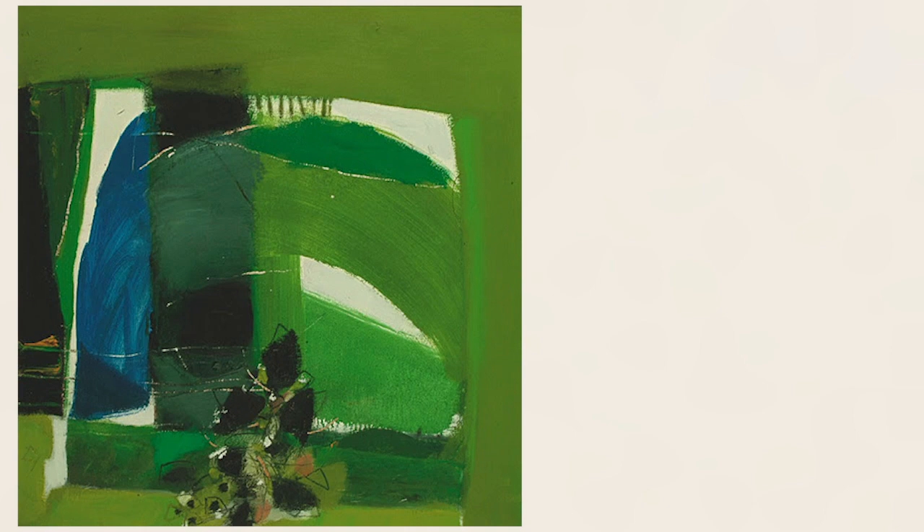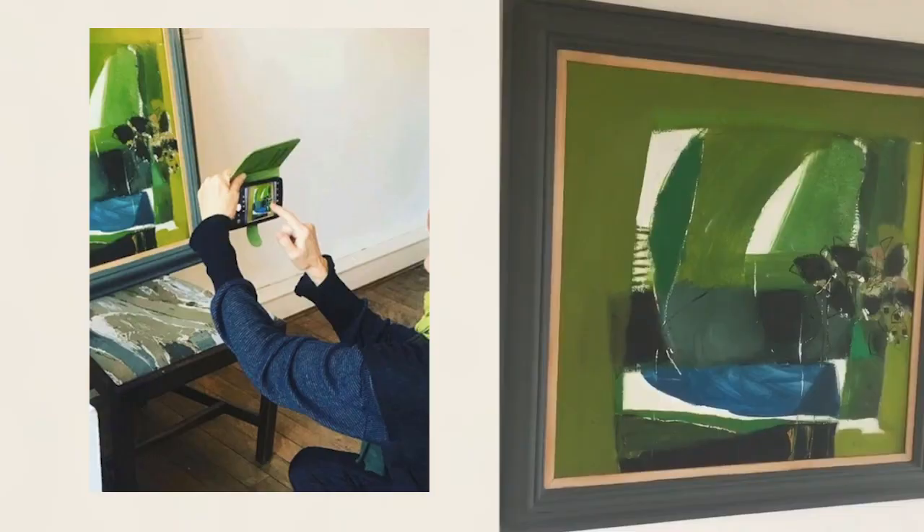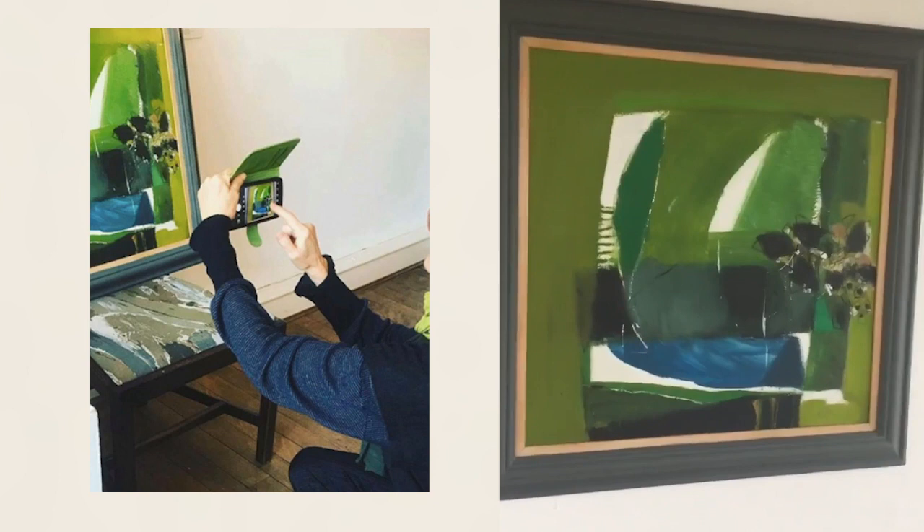Moving around the exhibition, this piece is called Fairlight. It's an artwork by Kenneth Townsend, who was again a member of the RSA. Both Sarah and Denise selected this work to be shown alongside their own works for Green Havoc.